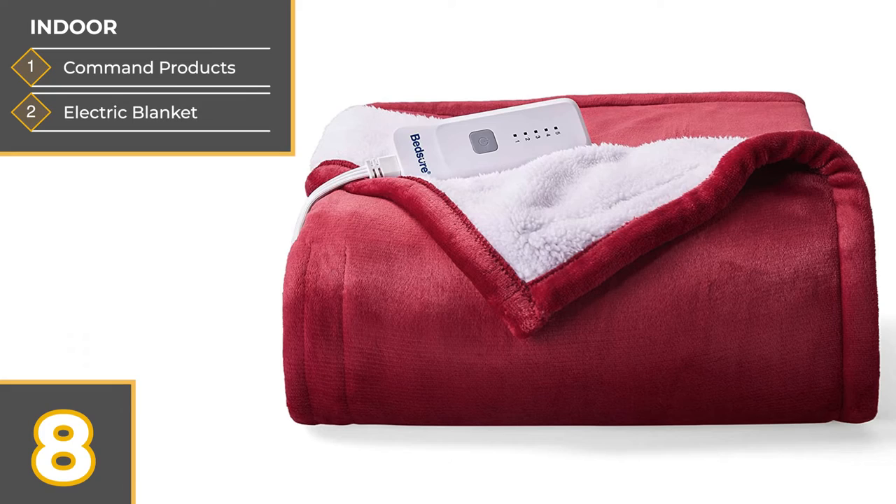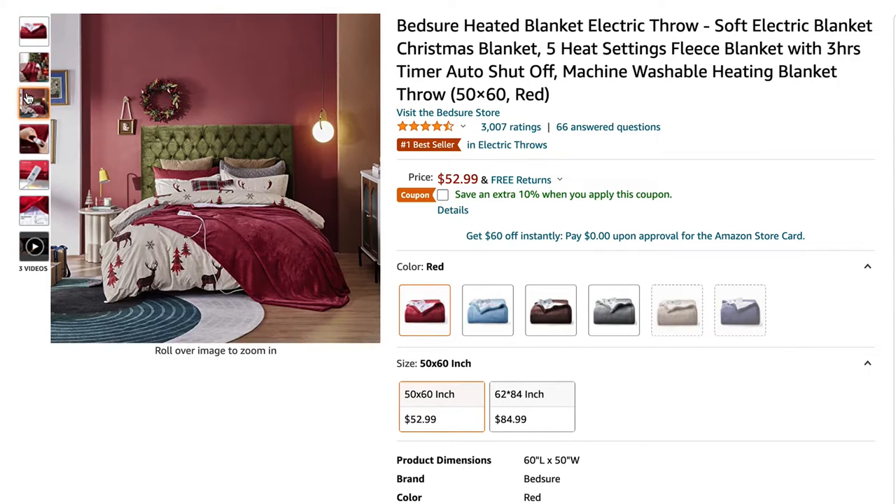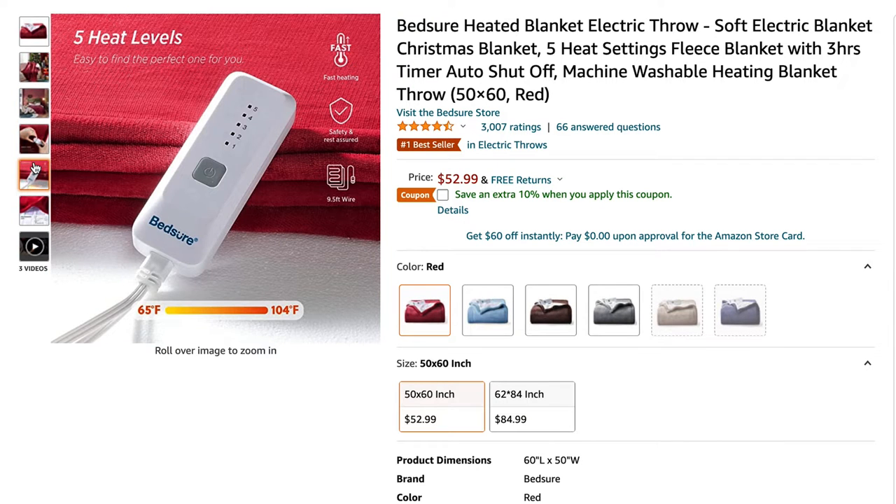Next is an electric blanket, which is one of Sasha's favorites. We recently got one and realized what a big difference it makes, especially on cool nights. It means that we can keep the heat in the camper down but stay nice and warm in bed. There are a lot of options out there, but this particular blanket seemed to have the best reviews.